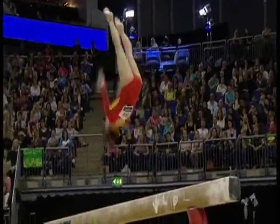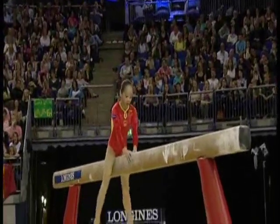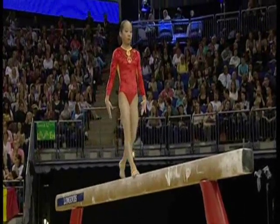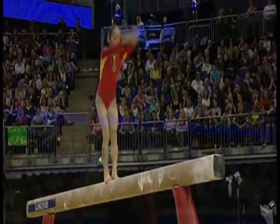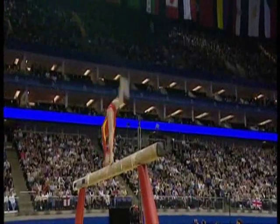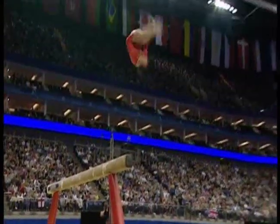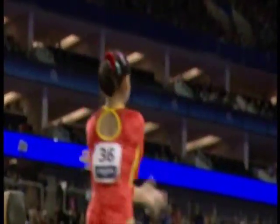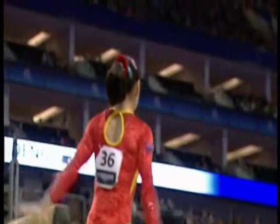That was just a little hesitation there, you see. She's a tiny little gymnast, isn't she? She was in Beijing — 17 now. Really, really high dismount. Very nicely performed. Beautiful work.